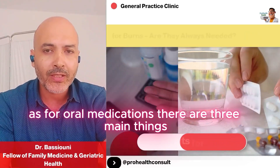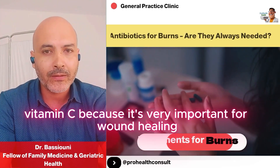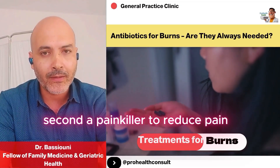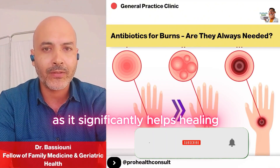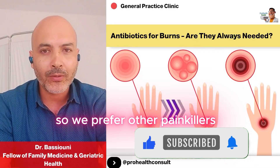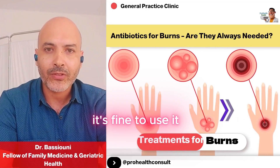As for oral medications, there are three main things. First, vitamin C, because it's very important for wound healing. Second, a painkiller to reduce pain, preferably one with anti-inflammatory properties, as it significantly helps healing. Paracetamol isn't anti-inflammatory, so we prefer other painkillers — but if you only have paracetamol, it's fine to use it.